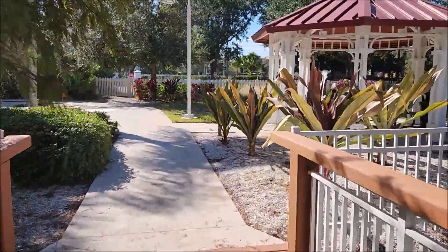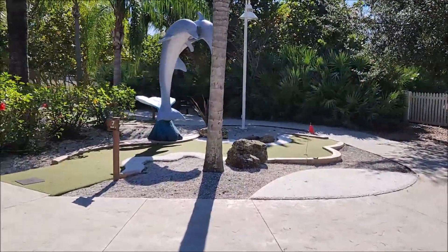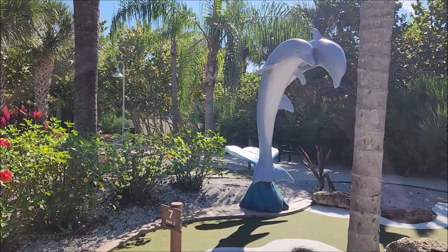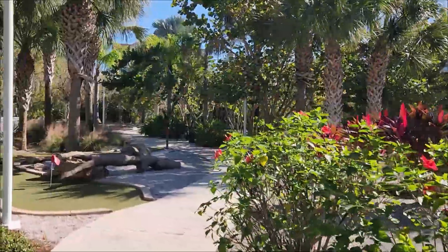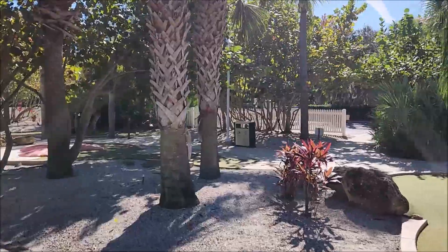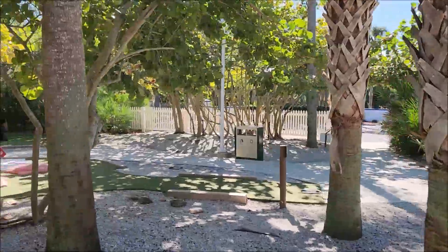We're coming into the back of the mini golf. They have a mini golf course here — you can just go up front to the main office and ask them for a club and some golf balls. You can come out and play mini golf. Again, it's included in the price of your stay here; it does not cost extra. This is a nice little mini golf course. Charlotte's dad and I played here once — it was fun. We had a good time.